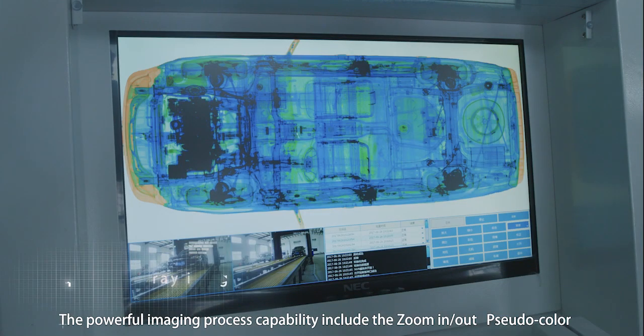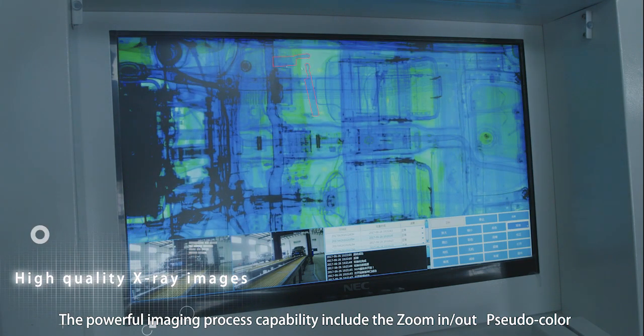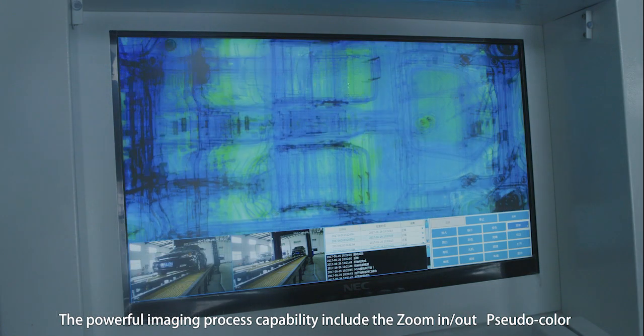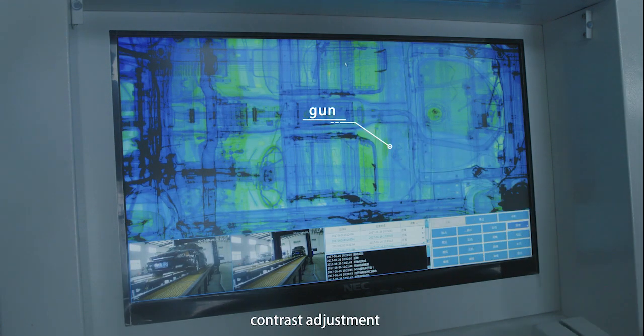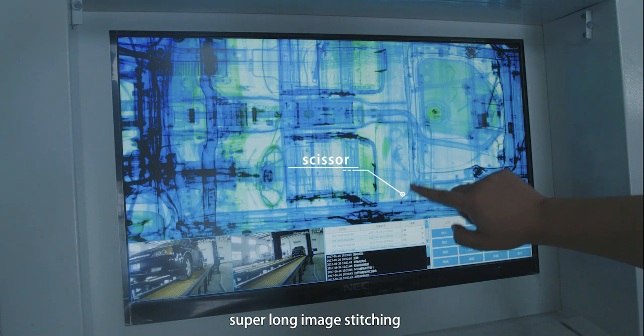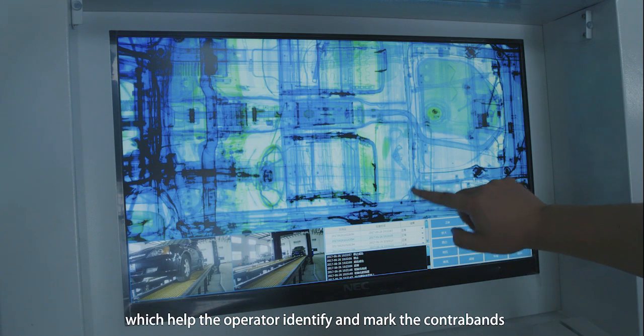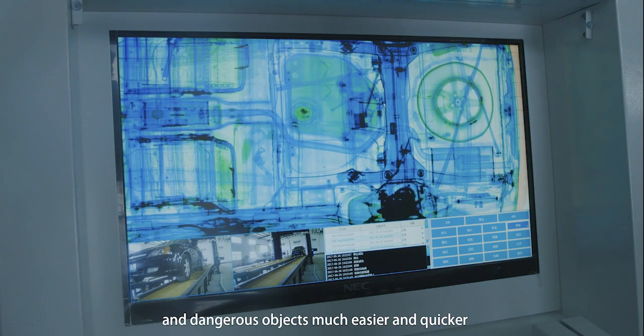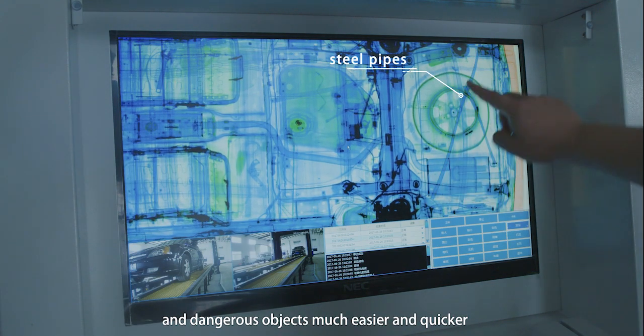The powerful imaging processing capability includes zoom in, zoom out, pseudo color, image enhancement, contrast adjustment, multi-image comparison, image format converting, and super long image stitching, which helps the operator identify and mark contraband and dangerous objects much easier and quicker.